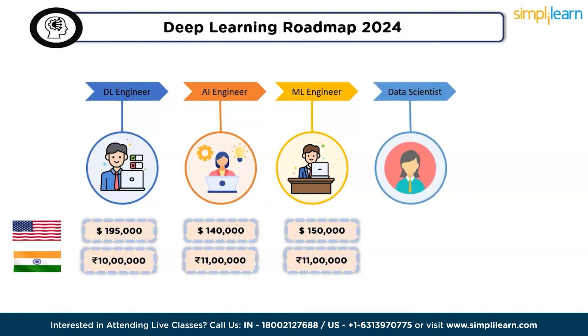The fourth job role is data scientist. The role of a data scientist involves gathering, scrutinizing, and interpreting extensive datasets. Leveraging machine learning algorithms, they uncover patterns and glean insights from data, utilizing this knowledge to inform decisions and address challenges. According to Glassdoor, data scientists earn $145,000 per year in the United States and 13 lakhs per year in India.